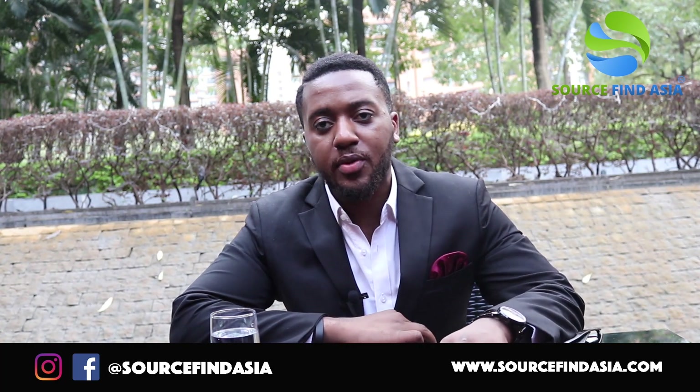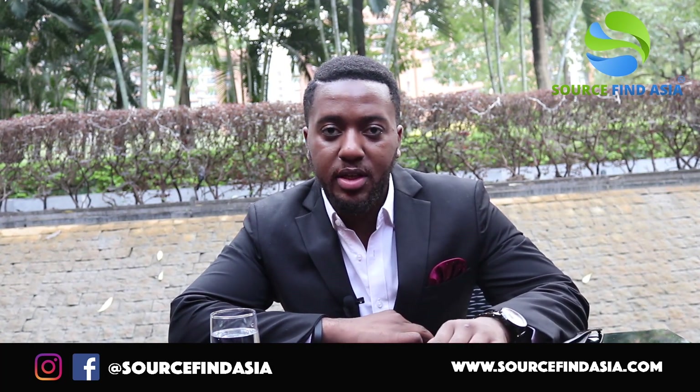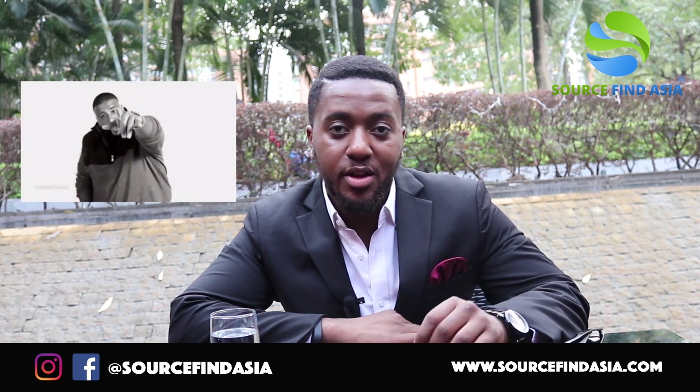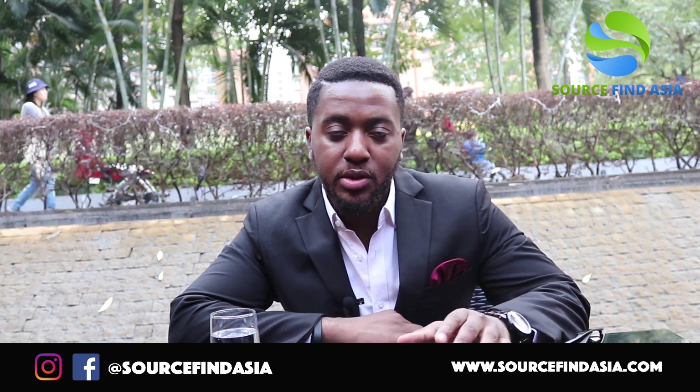What's up world? It's Rico here, CEO of SourceFindAsia, co-host of the Made in China podcast and the host of the SourceFindAsia YouTube channel, back with another webinar. This webinar is a first for SFA.